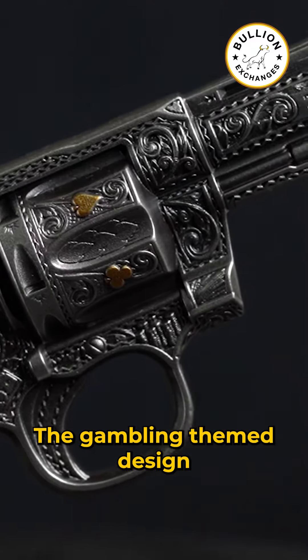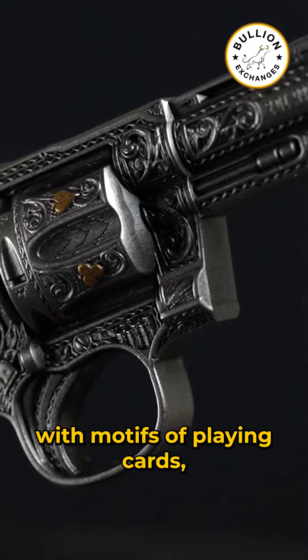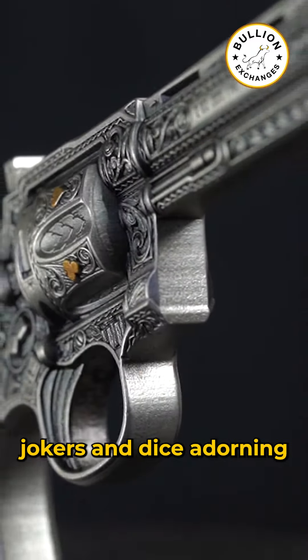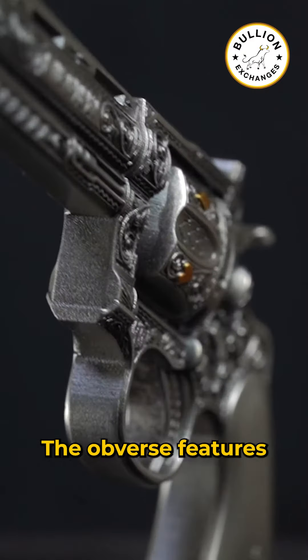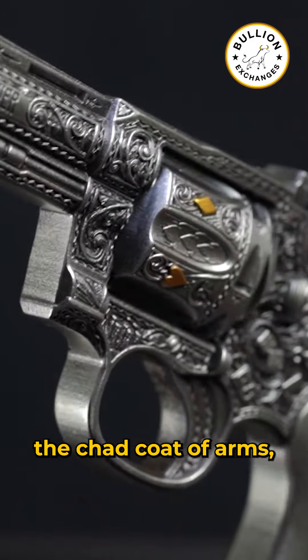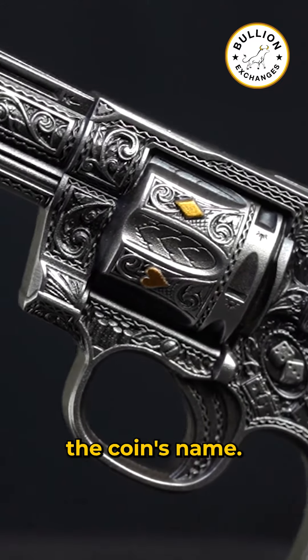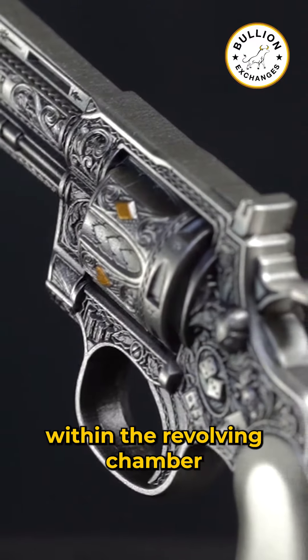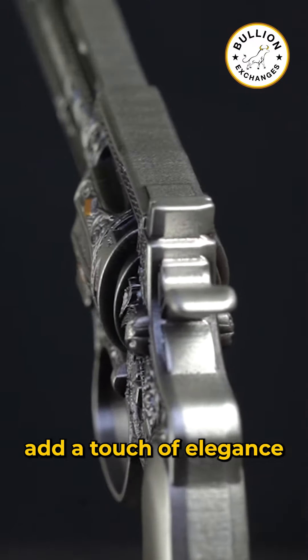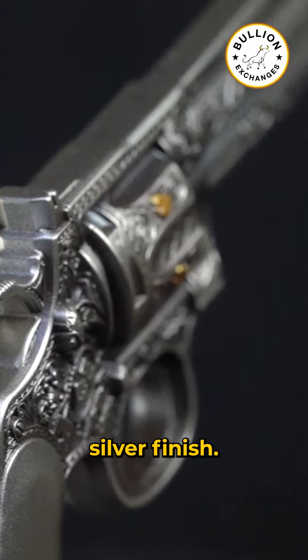The gambling-themed design sets this piece apart, with motifs of playing cards, jokers, and dice adorning both sides of the coin. The obverse features the Chad coat of arms, while the reverse highlights the coin's name, the revolver. Gold-plated symbols within the revolving chamber add a touch of elegance and contrast to the antiqued silver finish.